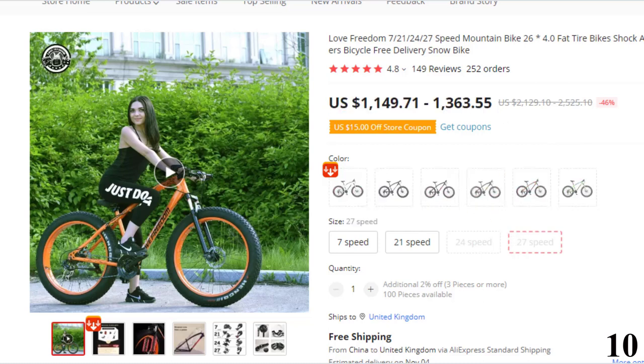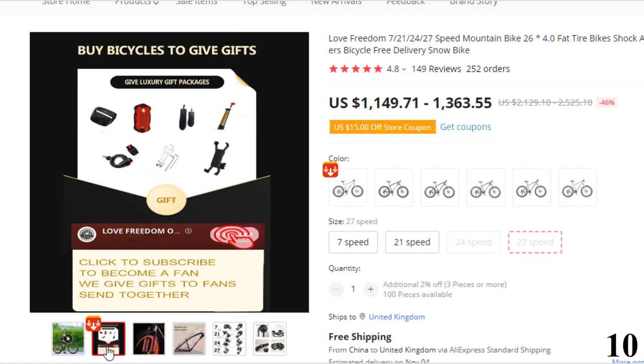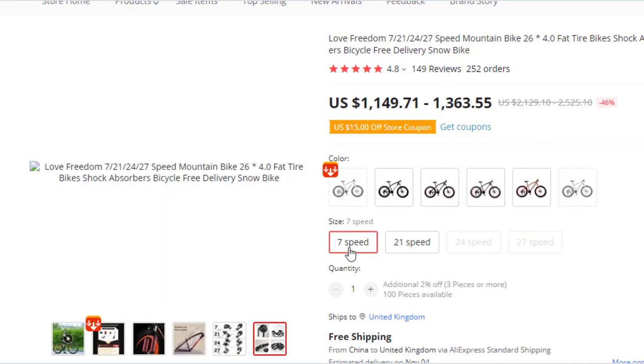Features of this product: Brand name, Love Freedom. Type, mountain bike. Fork material, steel. Frame material, steel. Origin, mainland China. Applicable people, unisex. Rim material, aluminum alloy. Gross weight, 25. Front fork type, spring fork. Wheel size, 26 inch.